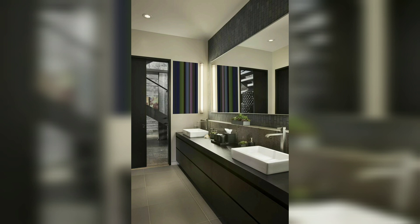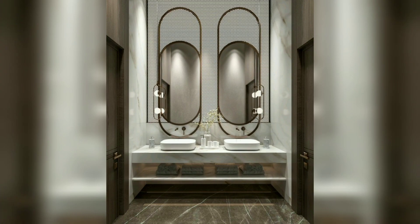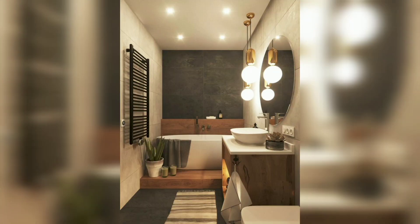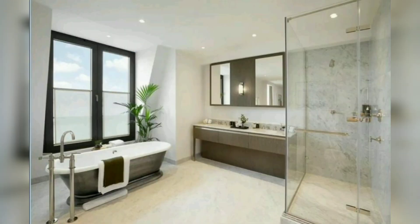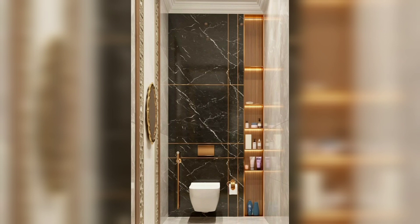One important element to consider when designing a luxury guest bathroom is the lighting. Installing dimmer switches and incorporating multiple light sources such as wall sconces or pin lights can create a warm and inviting ambiance that will make your guests feel relaxed and comfortable.